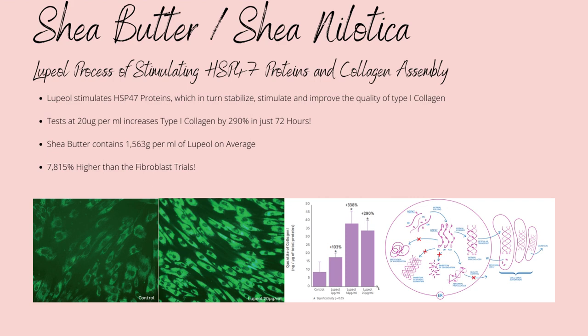A paper on shea butter's compositions has provided the secret to shea butter's unique anti-aging properties. Shea contains a triterpene alcohol called lupeol, a unique patented compound that in vitro testing has shown some amazing properties. Lupeol stimulates the production of HSP47 proteins, which is a molecular chaperone to type 1 collagen, attaching itself to the chains while facilitating their alignment.